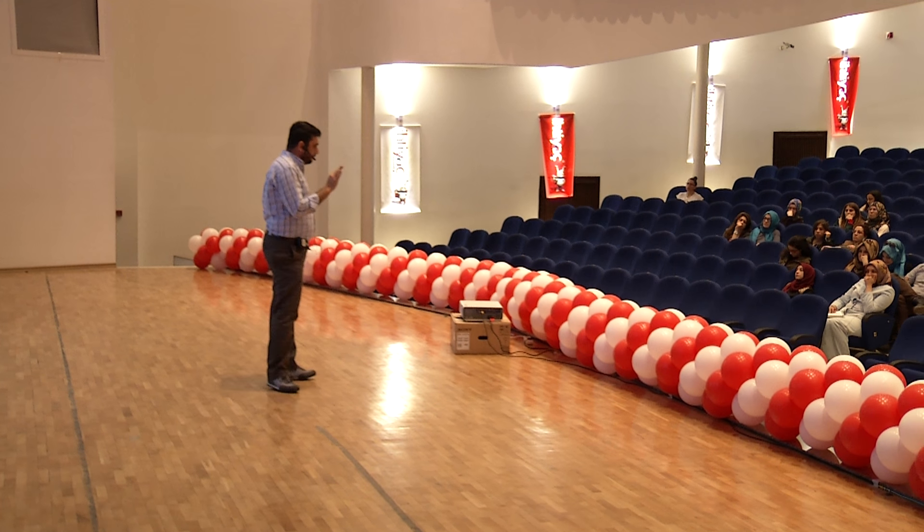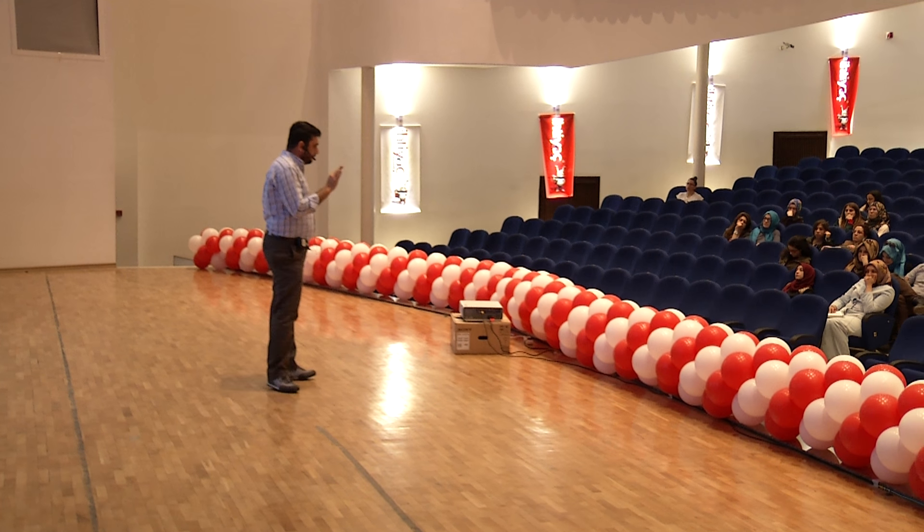İstavrite 16x lira, mezgite 20x lira, çinekopa 25x lira belirlendi. Bu fiyatlar %25 artışlarla elde edildi.